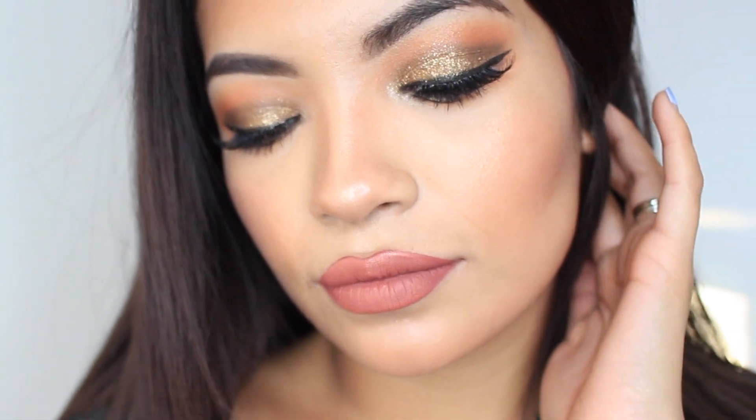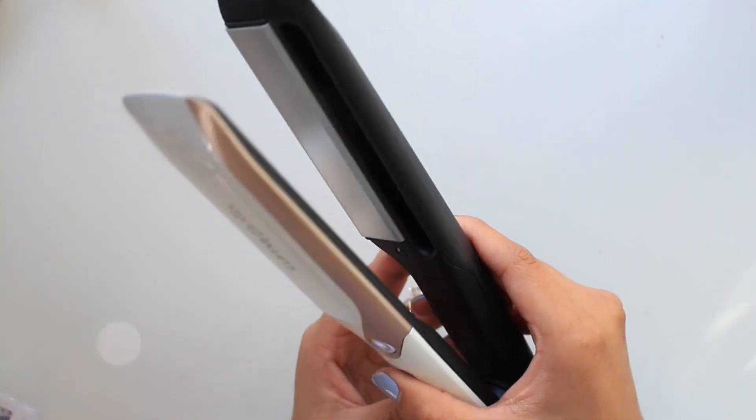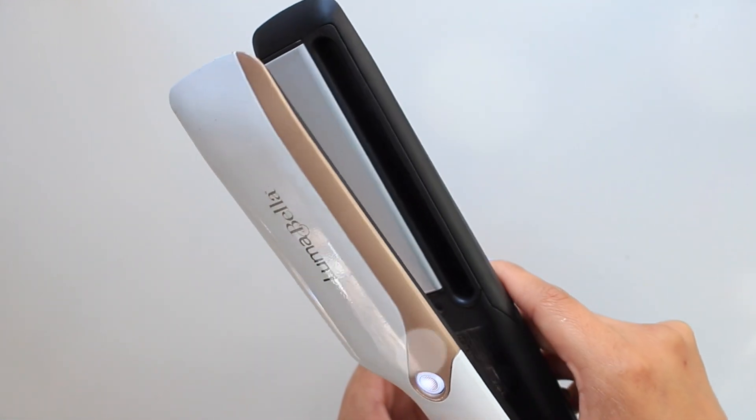Hi my loves, it's Belinda Selene and welcome back to my channel. Today I'm going to share with you guys a get ready with me video on this gorgeous makeup look along with how I like to straighten my hair using the new Lumabella hair straightener which I recently started using and I am obsessed. If you have frizzy hair or hard to manage hair, you need this tool in your life. Let's start with the makeup.